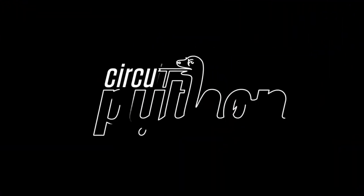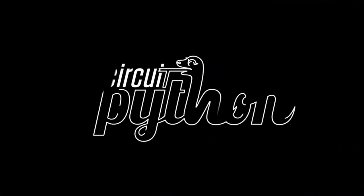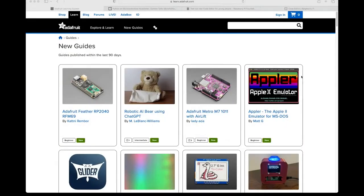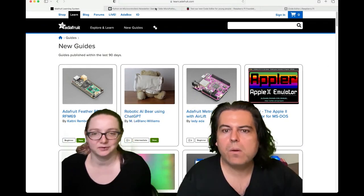Python hardware — some interesting stuff going on this week. I wanted to play a little video that Jepler did, and I'm also going to show some stuff from our newsletter, so let's go. Lots of new guides this week.